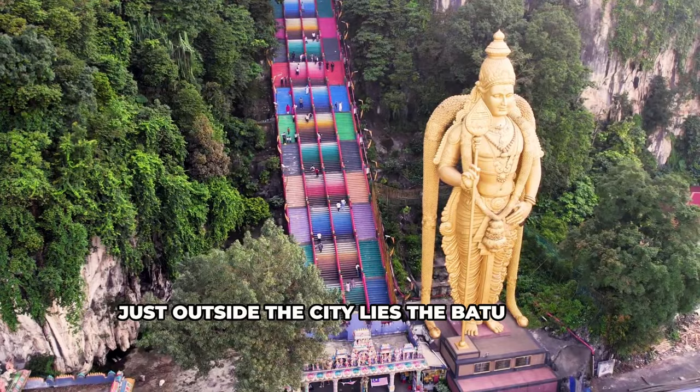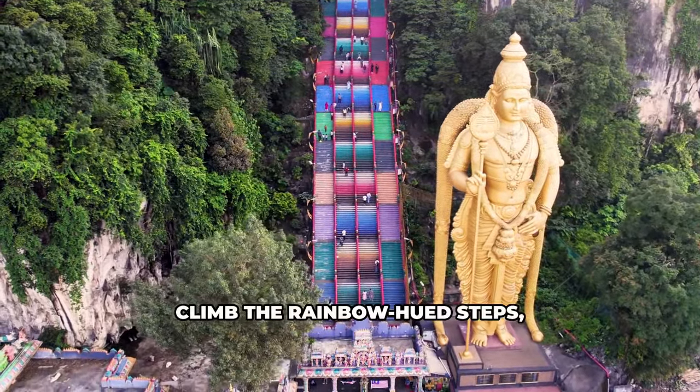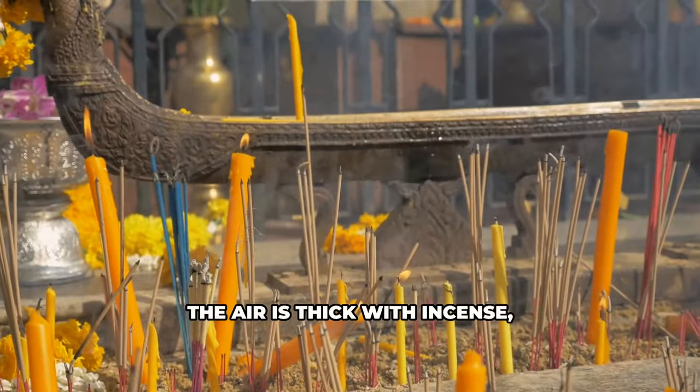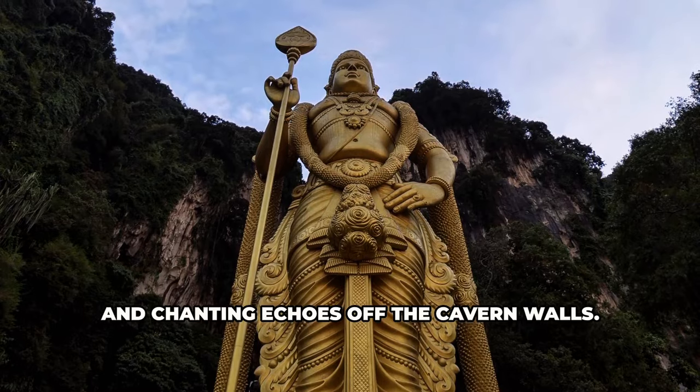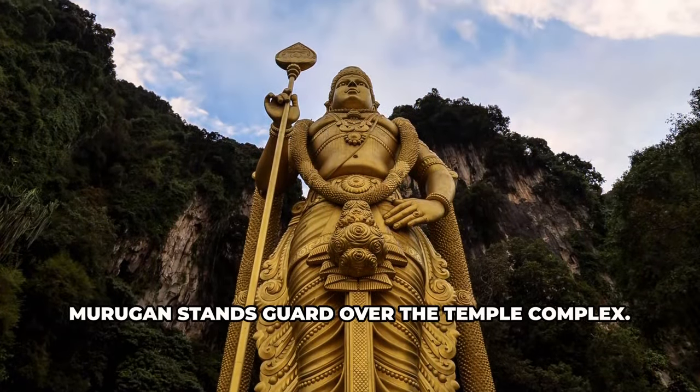Just outside the city lies the Batu Caves, a complex of Hindu temples. Climb the rainbow-hued steps, feeling a sense of anticipation. Inside, the air is thick with incense, and chanting echoes off the cavern walls. The towering golden statue of Lord Murugan stands guard over the temple complex.